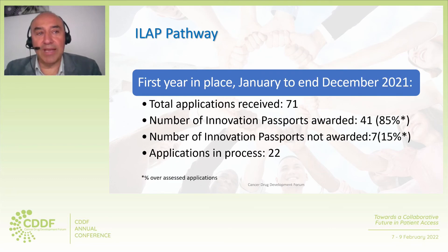To conclude, during the first year in place — from January to end of December 2021 — there were 71 ILAP applications received by the MHRA, with 41 Innovation Passports awarded (85% of applications assessed), 7 Innovation Passports not awarded (15% of applications assessed), and 22 applications in process. This shows a great success of the scheme. Thank you.